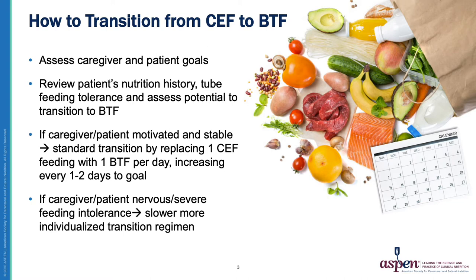Many times patients and caregivers have experienced such severe feeding intolerance that they're really nervous about changing their feeding regimen yet once again. If a caregiver or patient has had a history of tolerating their tube feedings without many issues, I typically recommend starting by replacing one commercial formula feed with a Blenderized Tube Feeding on the first day, and continue to replace one feed every one to two days as tolerated. Remember, the goal may not be 100% Blenderized Tube Feeds, so it's important to establish goals with the patient and caregiver first.